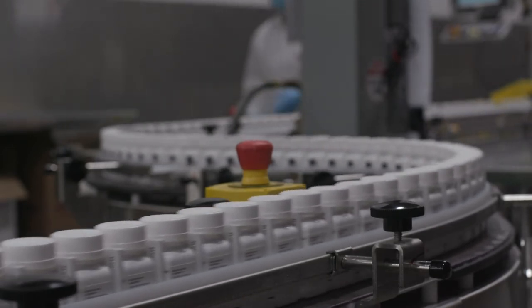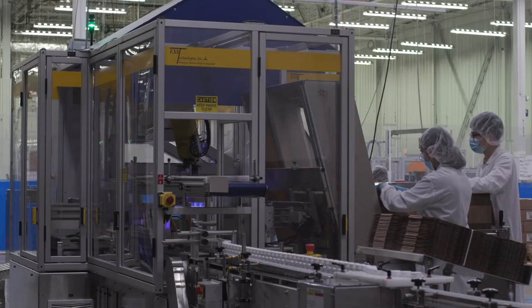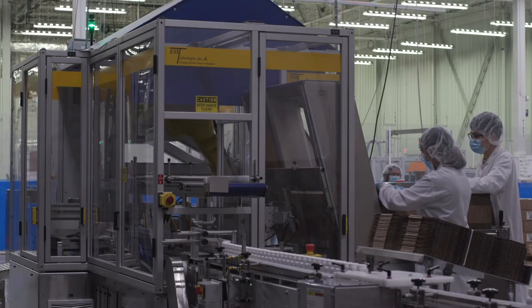The industrial maintenance program consists of six weeks of 240 hours of instruction. During that instruction, classes will be offered Monday through Friday from 8 to 5 p.m.